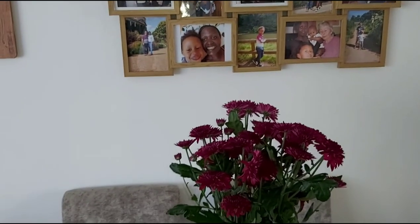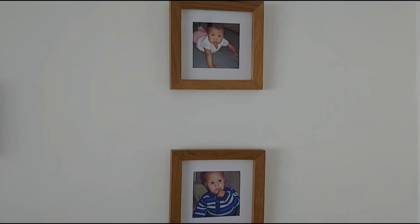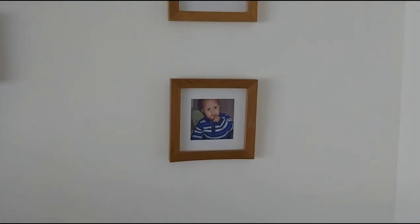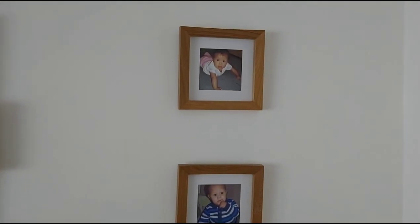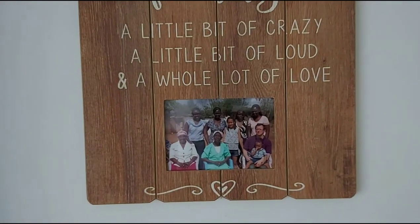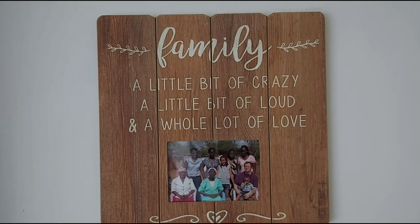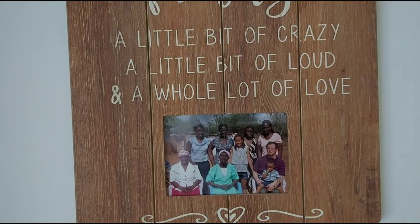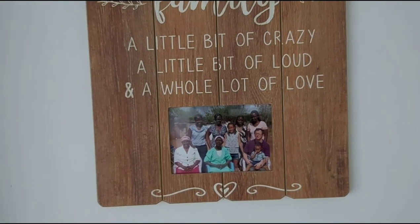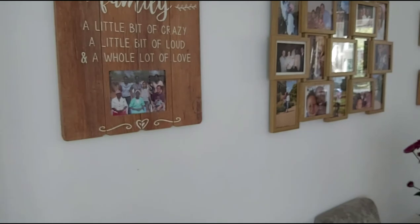This one shows pictures of my children at six months old each — I wanted each of them to have a picture of themselves at that age. And on this one it says 'family: a bit of crazy, a bit of loud, and a lot of love,' with a picture of my mom, three of my sisters, my stepmom, my husband, and my two kids. That, in a nutshell, is how my living room looks.